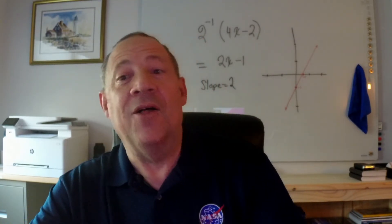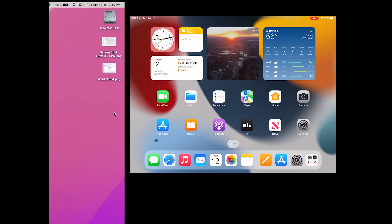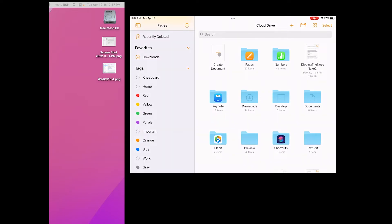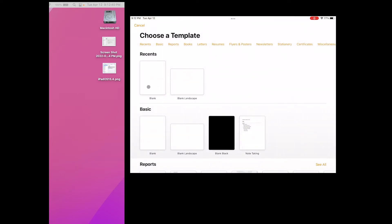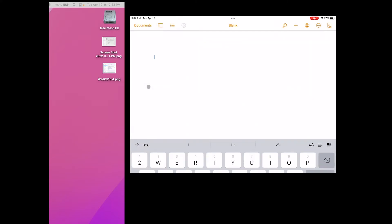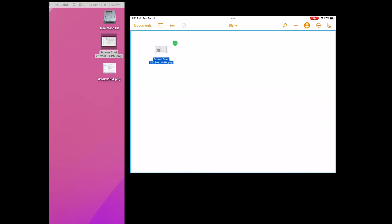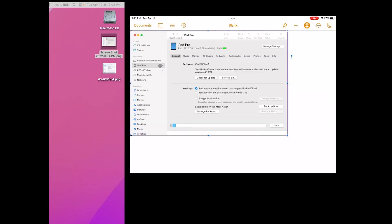Finally my iPad is up-to-date and I can enjoy the new universal control features. Hope this was helpful. I'll see you next time.